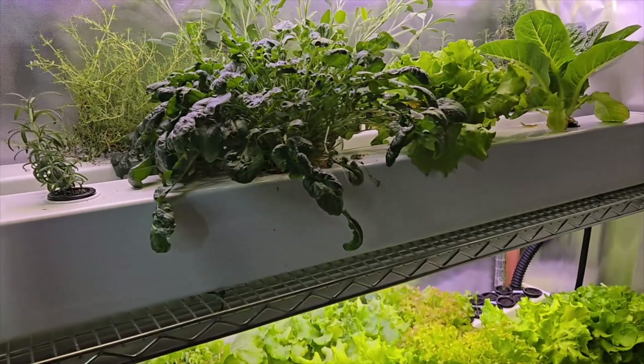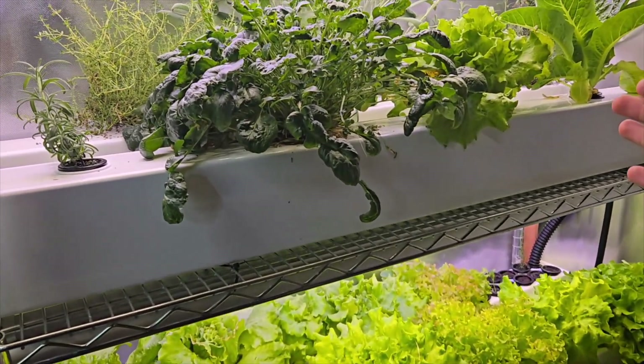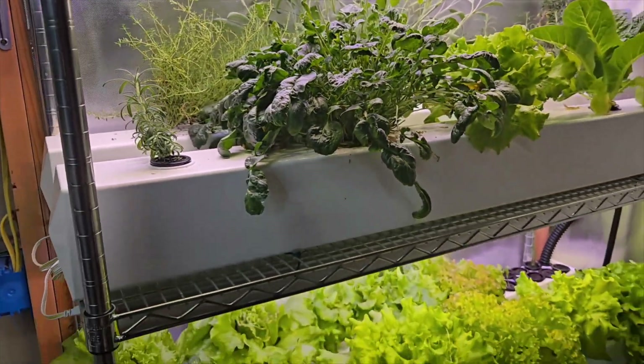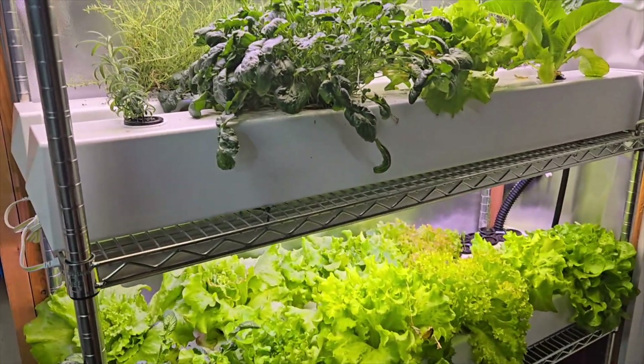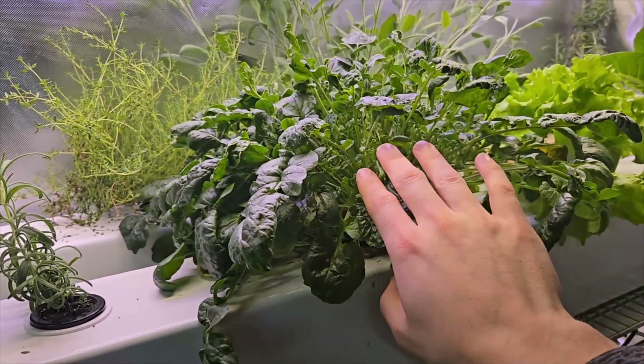If you want to learn more about how to set up a system like this, you can check out my website. I've got a free guide on how to build a rail system and get it set up for growing produce right in your home all year round. And if you do that, I'd recommend giving Cress a try.